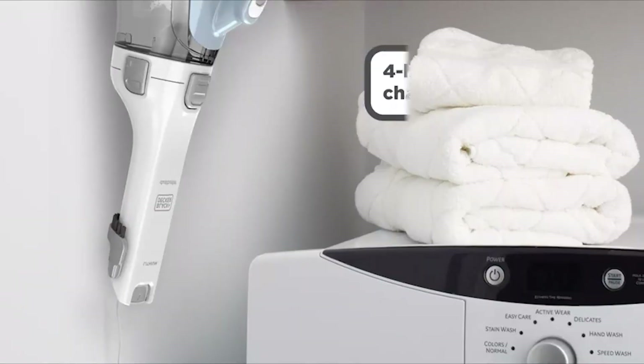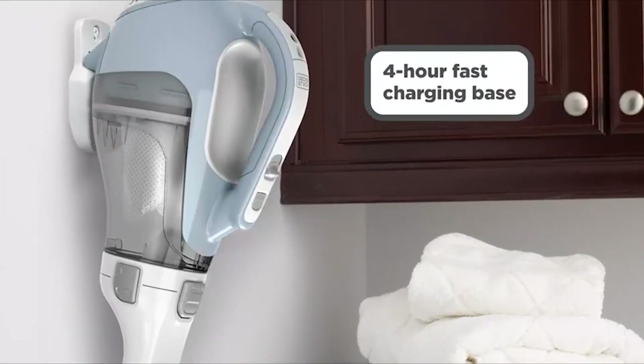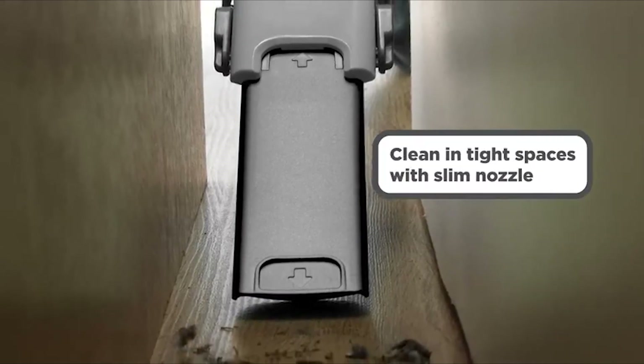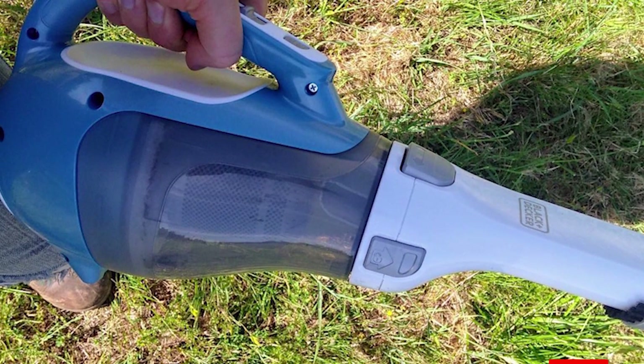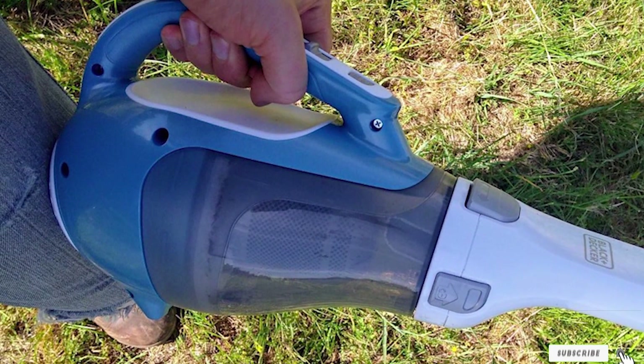While there are cheaper options available, the Dustbuster also comes with a flip-up brush and a crevice tool — two attachments that will come in handy on floor mats and hard-to-reach places inside your cabin. Overall, the Black+Decker Dustbuster is a medium-duty hand vacuum that will help keep your car clean with minimal effort. It is also backed by a two-year limited warranty.